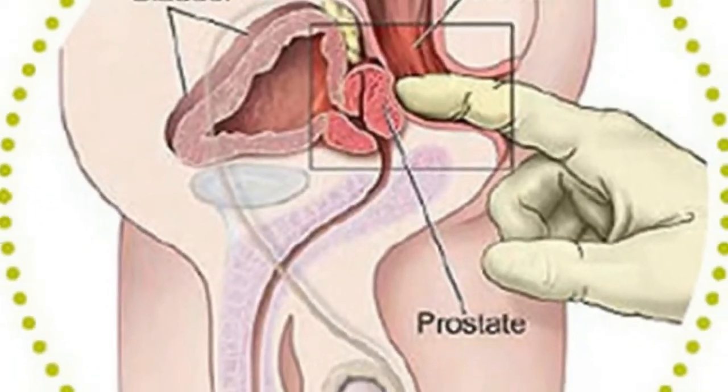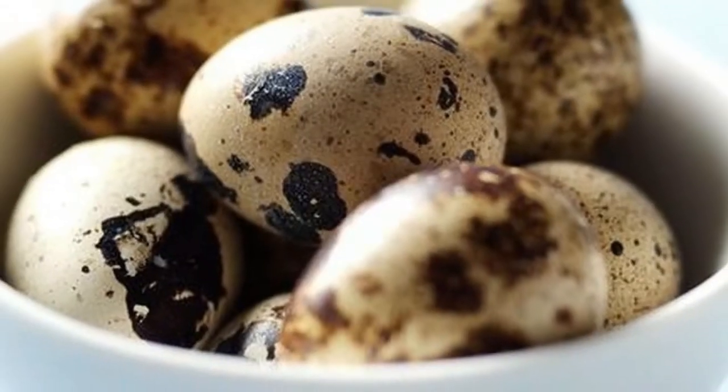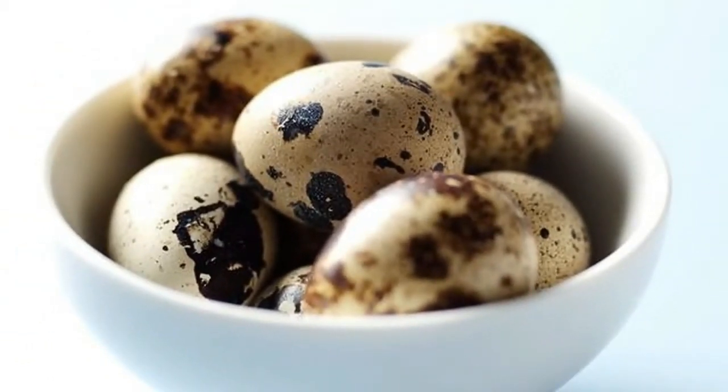Remedy five: Add one tablespoon of dry hazelnut leaves to a cup of boiling water and let the tea cool. Have two tablespoons of it several times a day. This cures prostate adenoma.